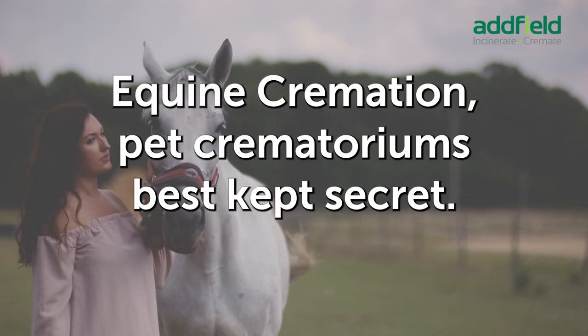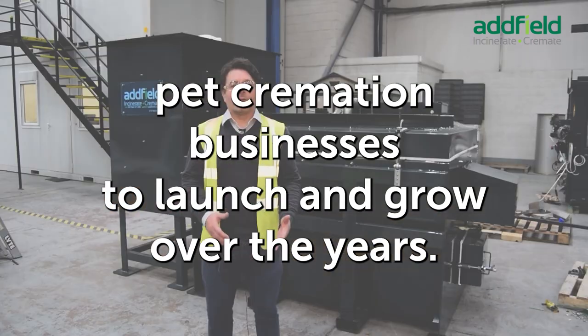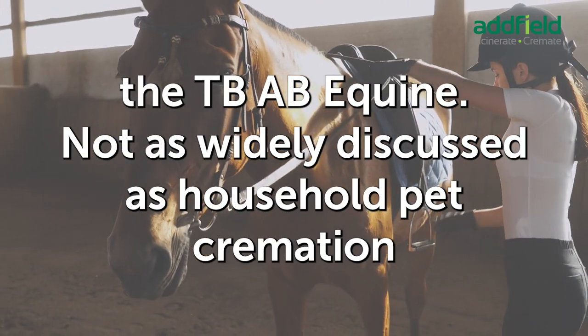Equine cremation — pet crematorium's best-kept secret. Here at Adfield, we have supported dozens of successful pet cremation businesses to launch and grow over the years. Most commonly installing our Pet 200 or A50IC1 household pet cremators. However, occasionally we will install something a little larger: the TBAB Equine.